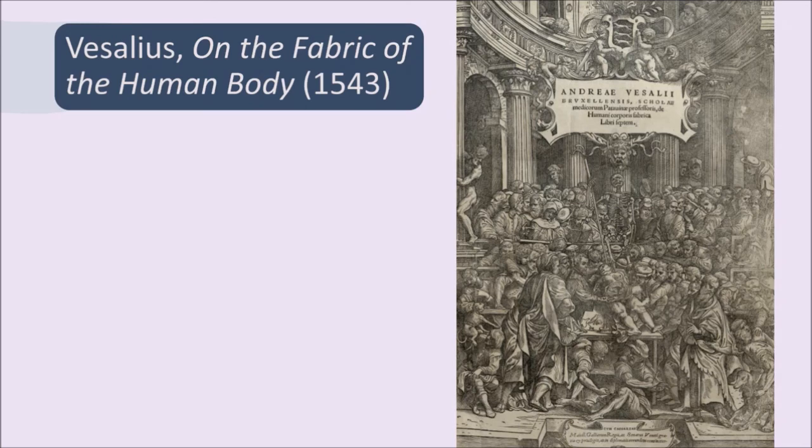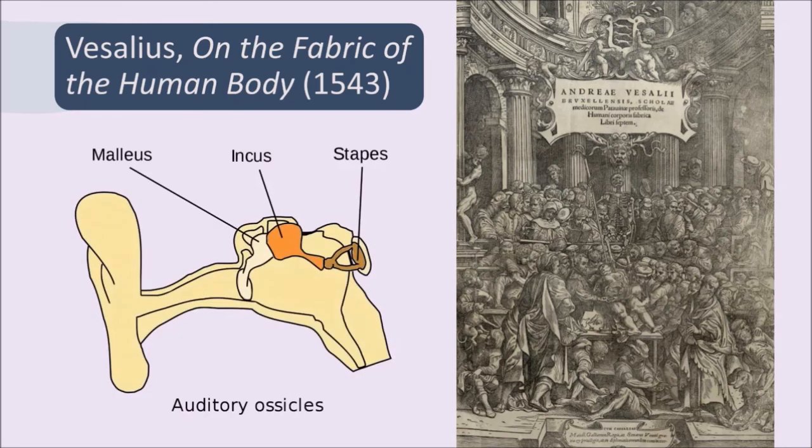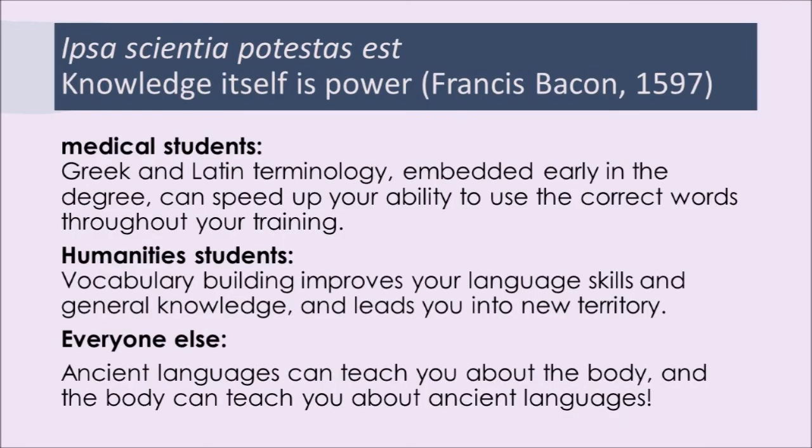This re-founding of medical studies involved giving labels to parts that either had casual names, multiple names, or maybe no name at all. The bones of the ear in Vesalius' description include the malleus and the incus — simply Latin words for hammer and anvil, because they look like those things — and those have become the standard words. Science itself, knowledge itself, is power in Francis Bacon's words. So medical students, humanities students, and in fact anybody can benefit from knowing a bit of ancient Greek and Latin when thinking about medical language and indeed the body more generally. Ancient languages can teach you about your body, but conversely the way the body is described and studied teaches you about ancient languages.